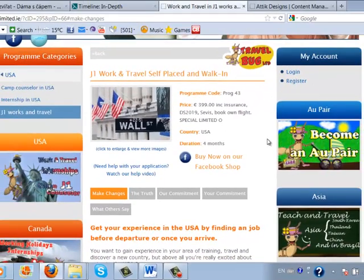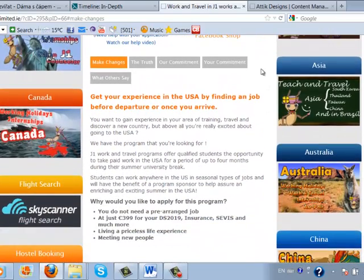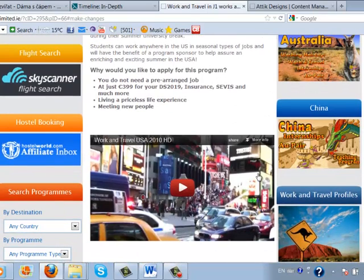When exploring more of the information available for this program, you can see that there are five different sections. Let's start with 'Make Changes.' If you click on it, there is a short statement about what change this program will make to your life — that you will get a wonderful experience from working in the US. There is also a promotional video so that you know the culture and how things are in the US.